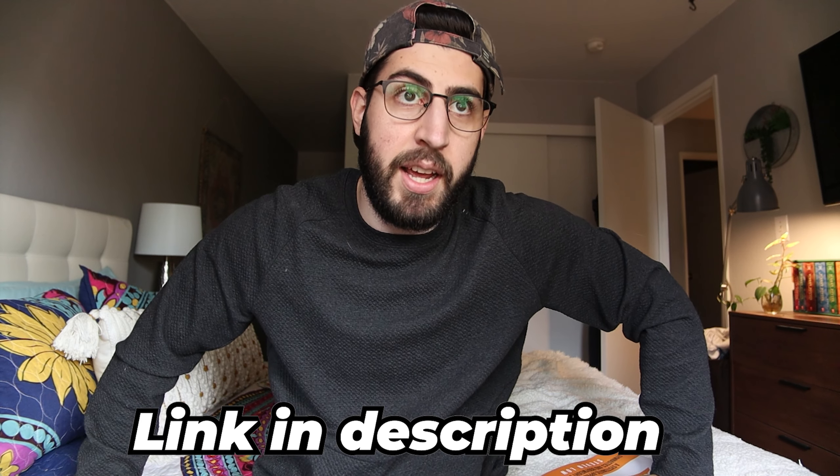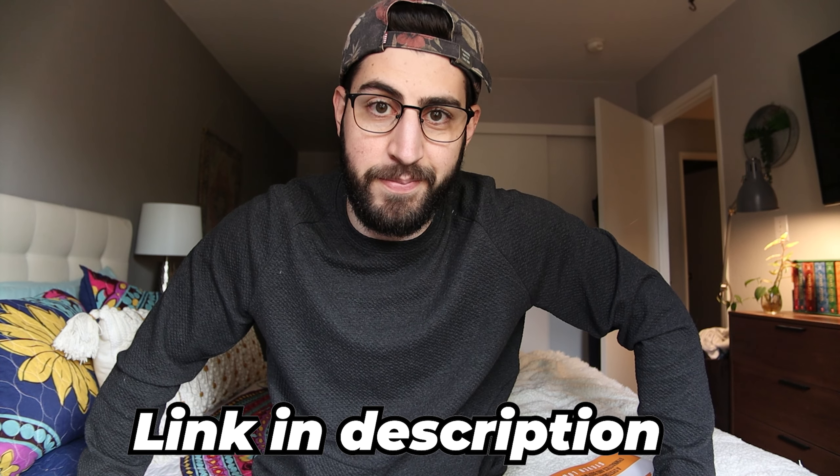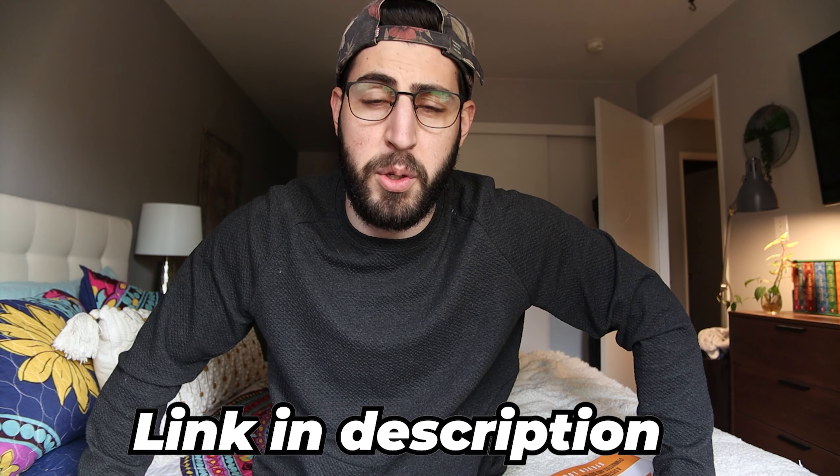Definitely go check out this resource — it should be a really easy way for you to tell how hard things are. Short video for today. Hope you enjoyed it, and I'll see you guys in the next one. Peace.